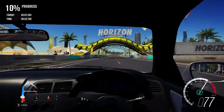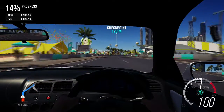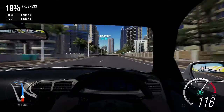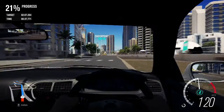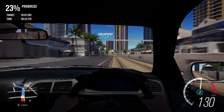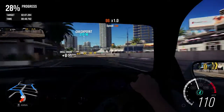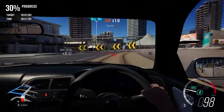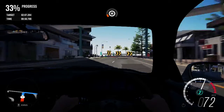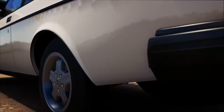Next up, the Nissan Nismo GTR LM. This is a pretty cool car — it's basically a Nissan GTR race car; I believe it's based off an R32 or R33 and has been quite heavily modified, I'm going to guess by Nismo. It's primarily made for racing on a circuit, so I don't think I'll be racing this thing off-road. It's not the most interesting thing in the world, however because I like Skylines I do quite like this car.